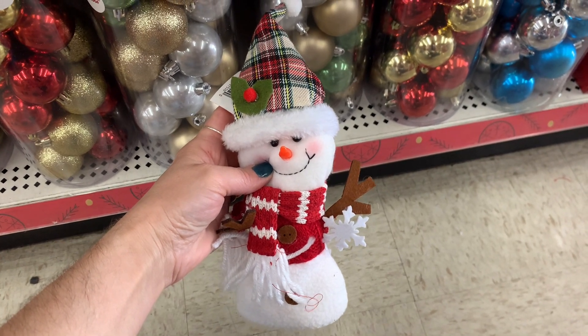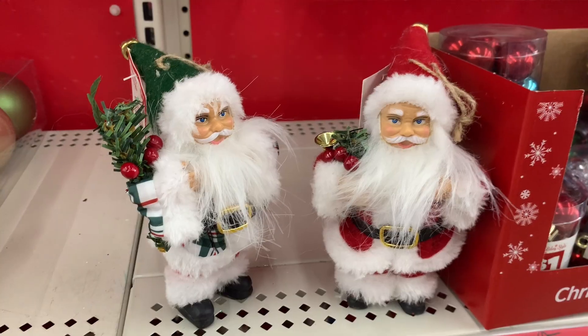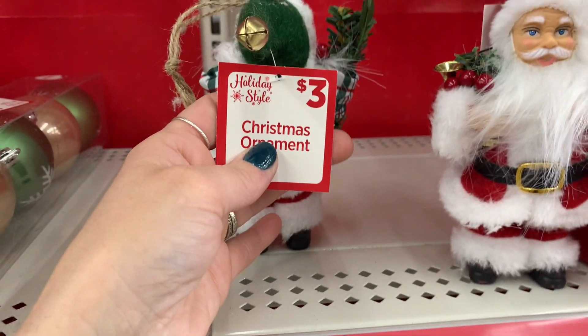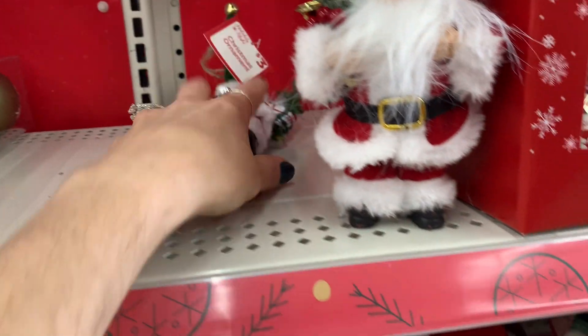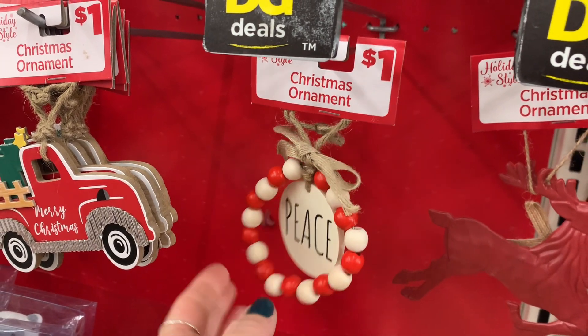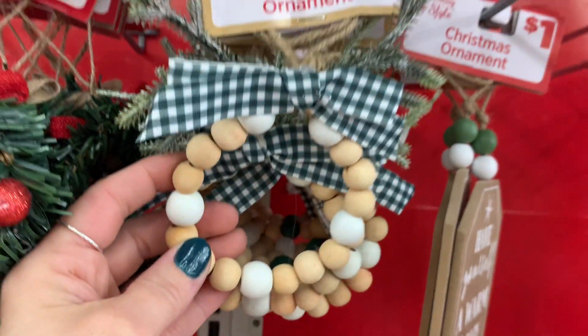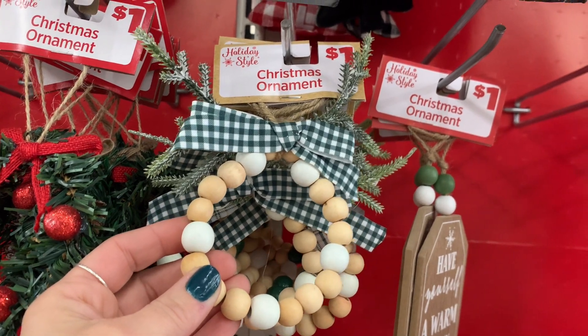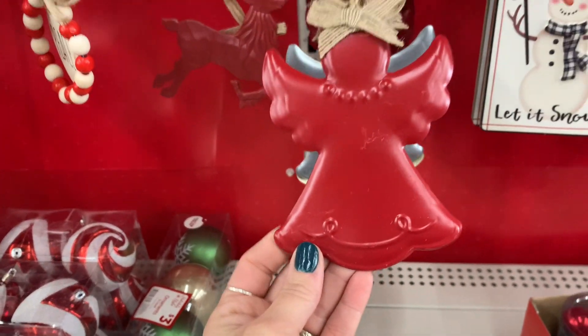They also had these little Santas for three dollars each. They had more ornaments — a pretty good selection, not huge, but what they did have was really nice for a dollar. These are made of metal — I thought they were really pretty.